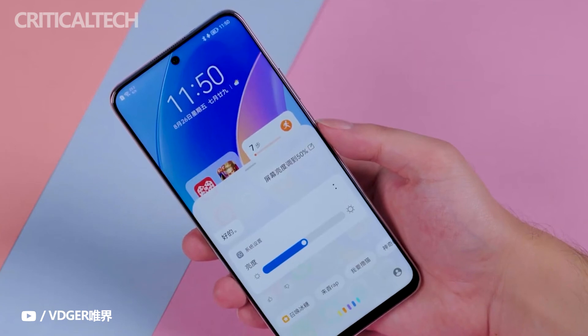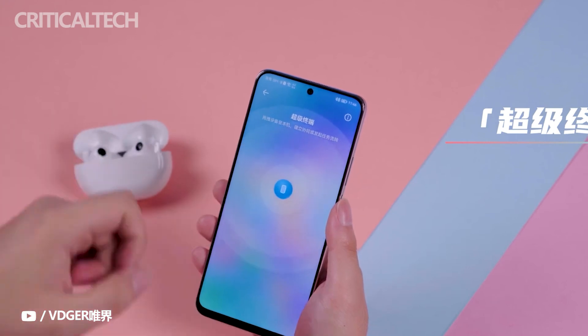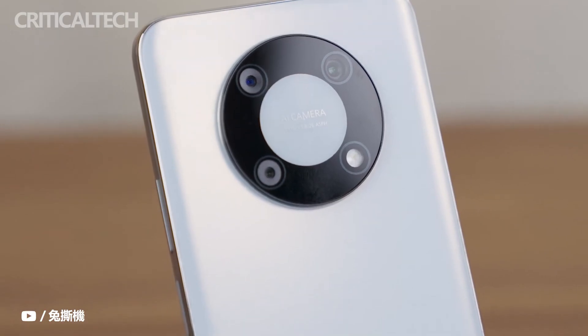For example, when playing music on the phone, dragging the Huawei MatePad Pro icon to the phone will seamlessly transfer the music playback to the tablet, delivering a better audio and video experience through the excellent speakers of the Huawei MatePad Pro.